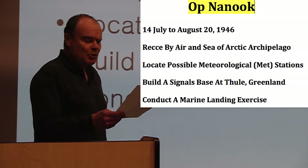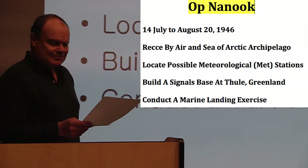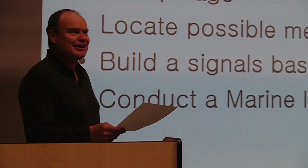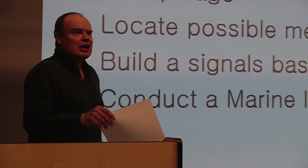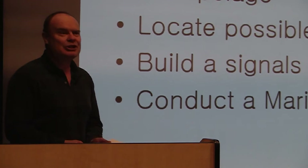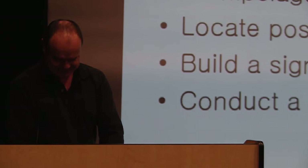I find it funny — the name Operation Nanook. The only thing I can think of is that they named it after the 1922 documentary 'Nanook of the North.' There's also some irony that the Canadian Armed Forces, in the last couple of decades, has been doing Arctic sovereignty operations under the name Operation Nanook. So we've actually taken an American name to go and apply our own sovereignty to the Arctic — and there's a bit of irony there.